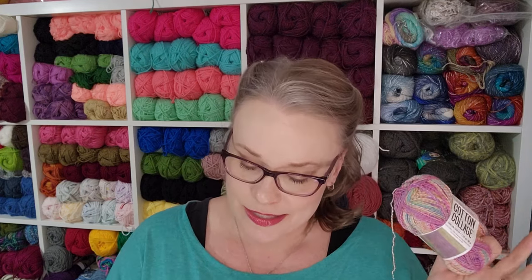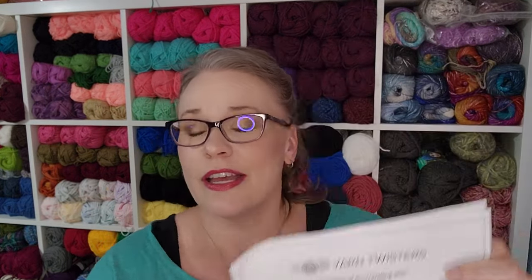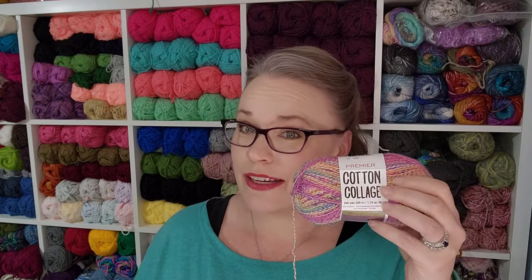Thank you so much for bearing with the random unboxings of the last couple of videos. I was really excited with what I got from Mary Maxim, especially since I did not get any yarn — there were so many pretty yarns. I did double-check the Cotton Collage I was using to make the Twisted Stitches — the yarn store is Yarn Twisters, the Yarn Twisters Sisterhood of the Traveling Shirt. That was on sale at the Mary Maxim sale for $2.99 for 50 grams. I do have an affiliate link with Premiere in the description box below if you want to go to the Premiere website and pick some up.